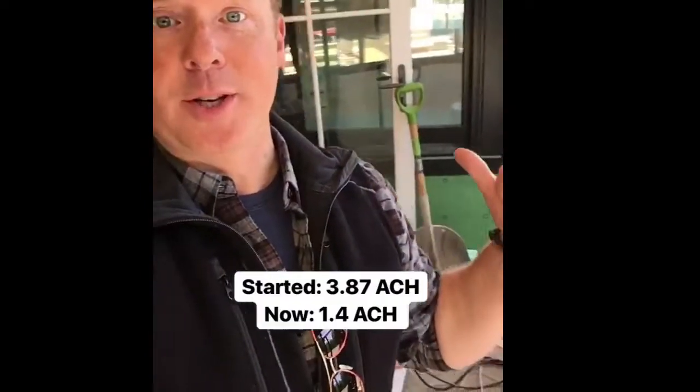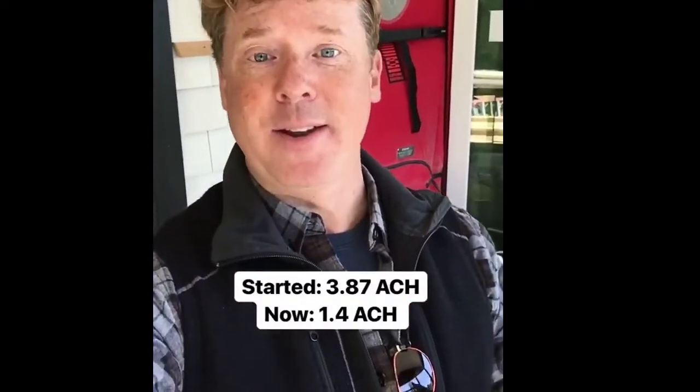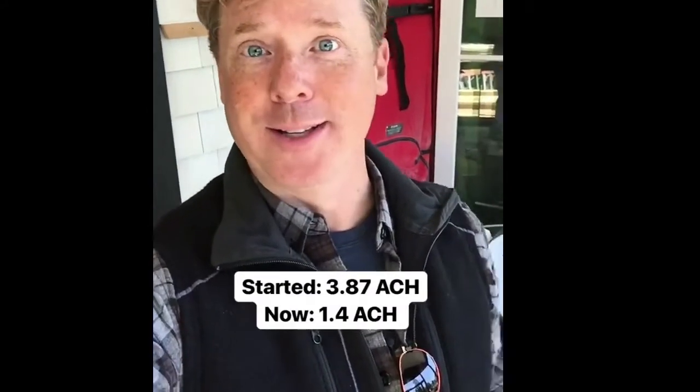Our goal is to spray the aerosol for 60 or 90 minutes and see how low we get. We're hoping to get to 1 ACH or even lower — lower would be close to passive house style. We still have the fan pressurizing the house and the computers monitor the whole thing. We started at 3.87 air changes per hour and we're already down to 1.4 after about 45 minutes. We're going to keep going and see how low we can go.